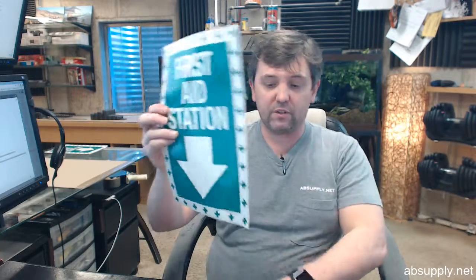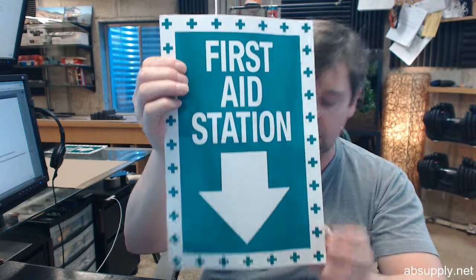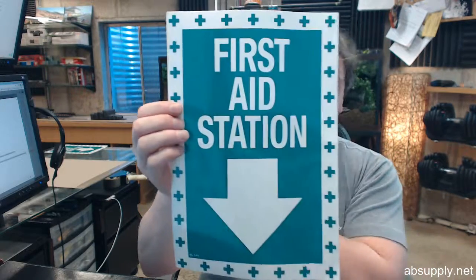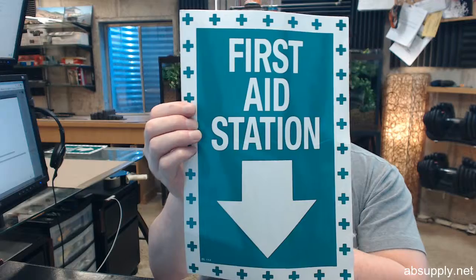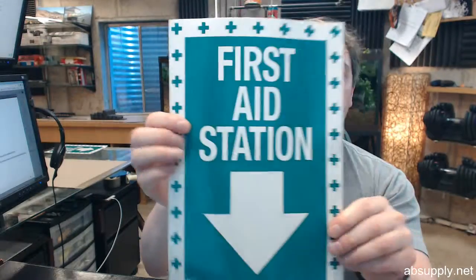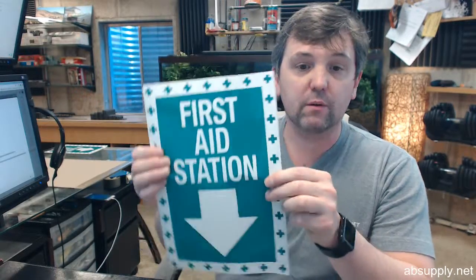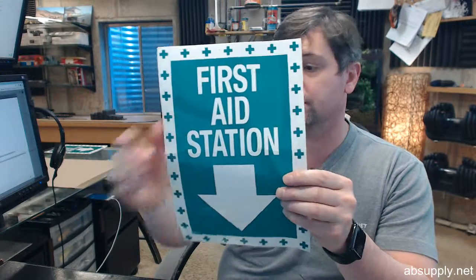Hello, my name is Rich Howard, owner of Architectural Builder Supply. This video is to bring you a closer look at the Brooks number BL144. This is a first aid station decal, very commonly seen in high schools, in shops, in manufacturing plants, and places of that nature.